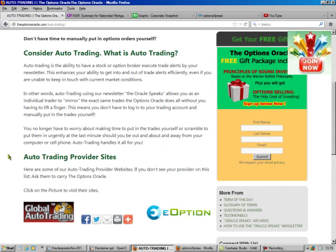Now, if you don't want to learn how to do this on your own, you can go to our auto trading site. Just go to theoptionsoracle.com, auto trading explained, and there are links to two companies that are auto trading providers for us. They're third-party companies — we don't control them, we don't have anything to do with them besides the fact that they follow our newsletter.